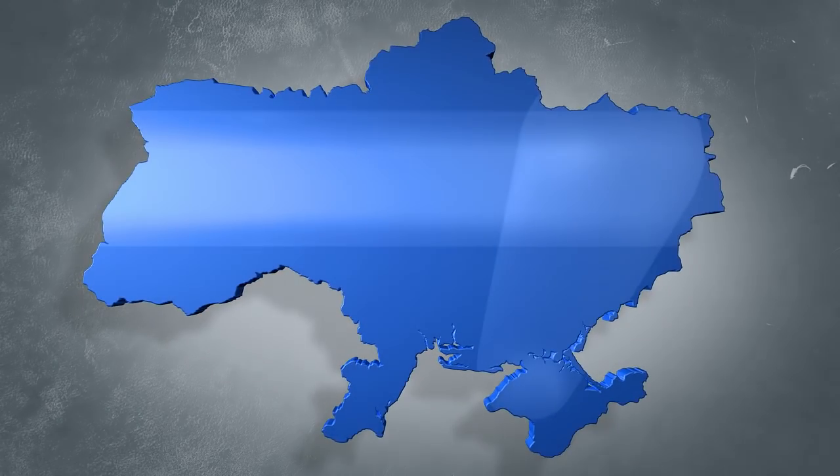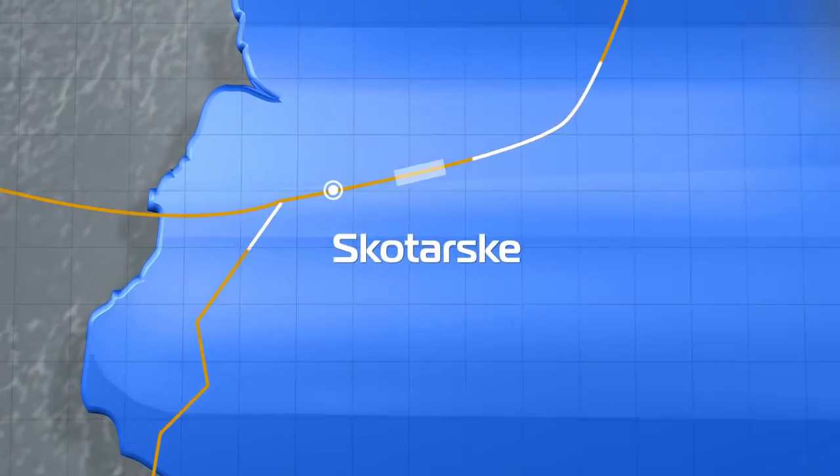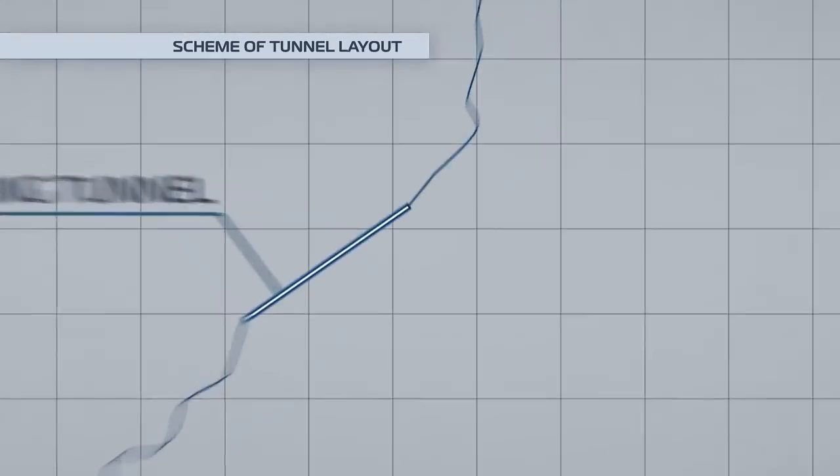Ukrainian Railways, Ukrzaliznytsia, begins design work on construction of a new double-track Berskin tunnel. It will improve the transit potential of Ukraine.